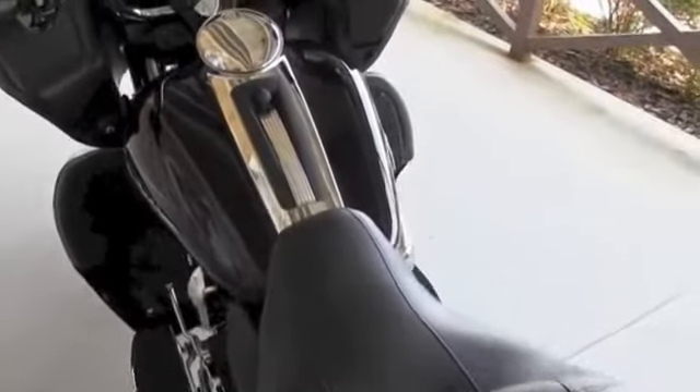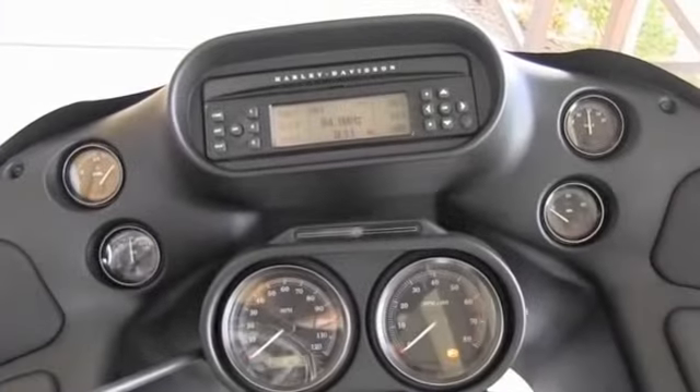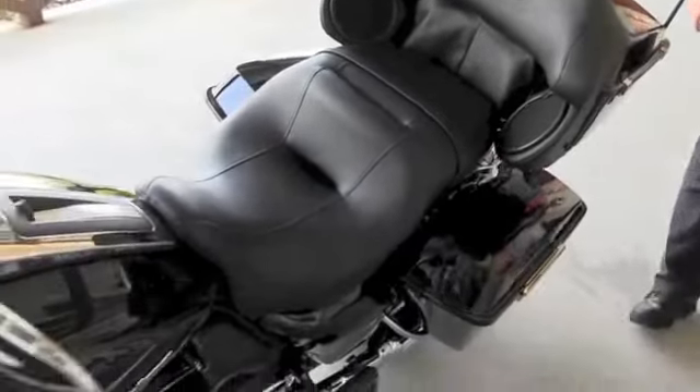Up front we have an AM/FM CD player with auxiliary port for your iPhone or MP3 player, intercom CB system, and factory cruise control. The 2013s are in stock and ready for immediate delivery — let's take a quick listen.